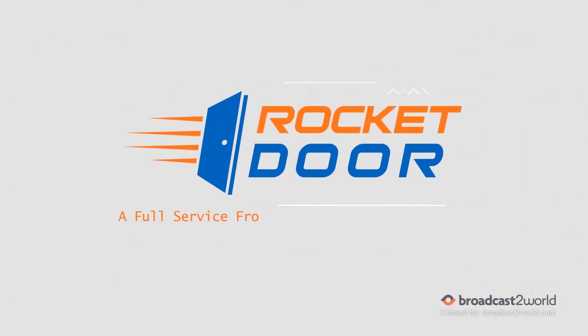Introducing Rocket Door, a full-service front door replacement company that simplifies front door replacement into three easy, simple steps – consult, design, install.